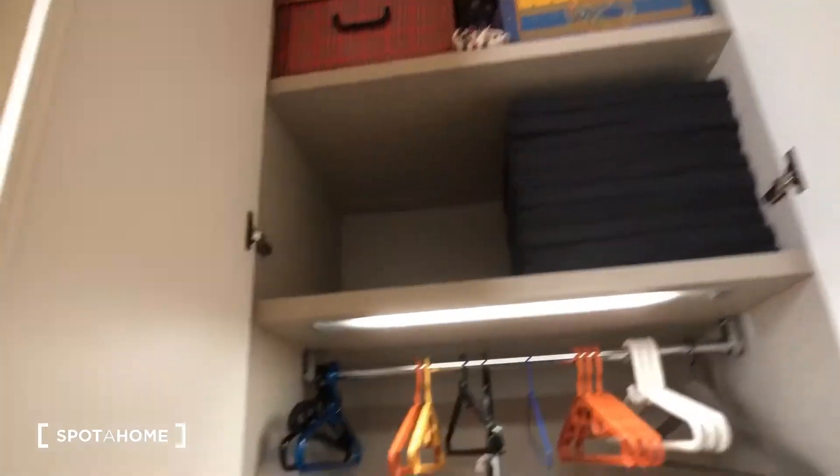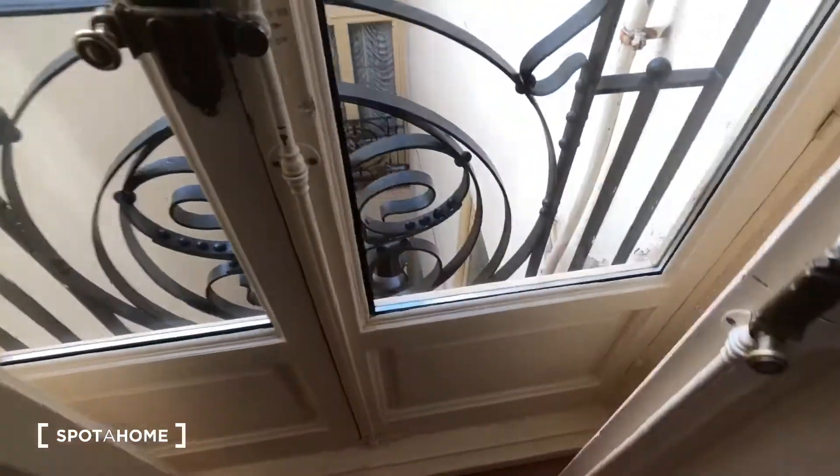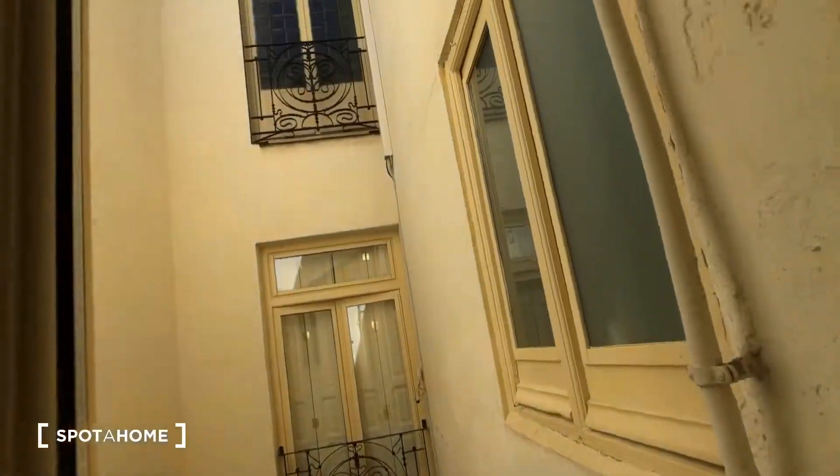In the wardrobe, your storage space would be this first part, and then the landlady keeps some storage things up there that are hers. You also have this side, which is the same — these drawers and this part, and then up there would stay as is. This is an interior window with a beautiful door.